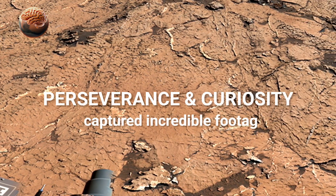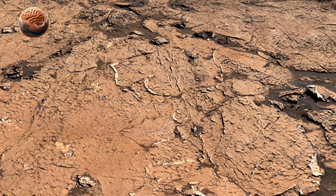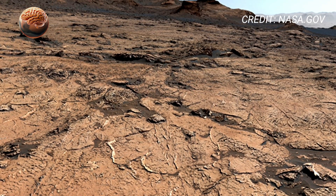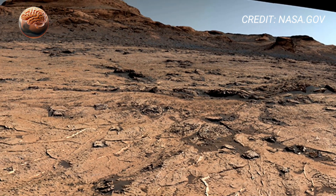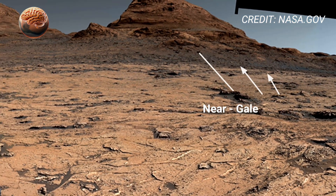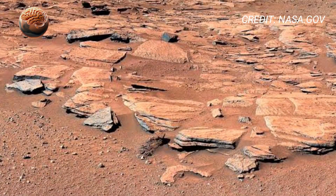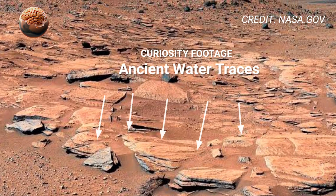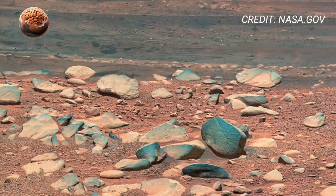NASA's Mars rovers, Perseverance and Curiosity, have discovered amazing clues of ancient life hidden within Martian rocks. Recent footage shows layered stones and mineral patterns that may have formed in the presence of water, a key ingredient for life. These rocks preserve tiny chemical traces and textures that suggest Mars was once a habitable world, rich with lakes and rivers. Scientists believe these findings could be the strongest evidence yet that life once existed on the Red Planet.